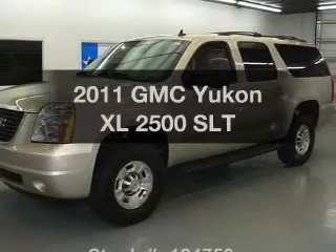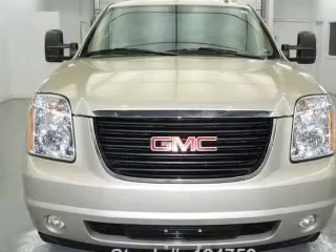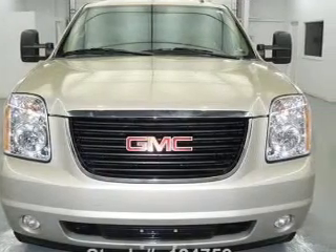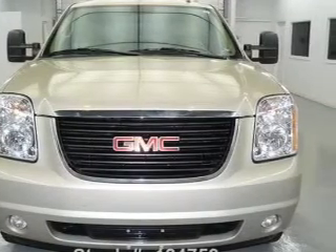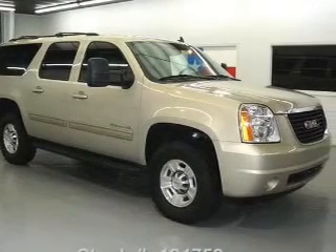Check out this 2011 GMC Yukon XL. If you're looking for an automobile with great attributes, look no further. With a powerful 8-cylinder engine, the powertrain includes 4-wheel drive, driven by a 6-speed automatic transmission.